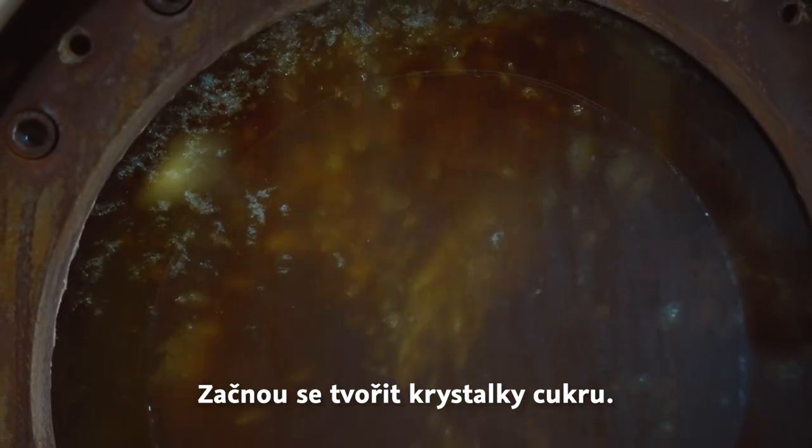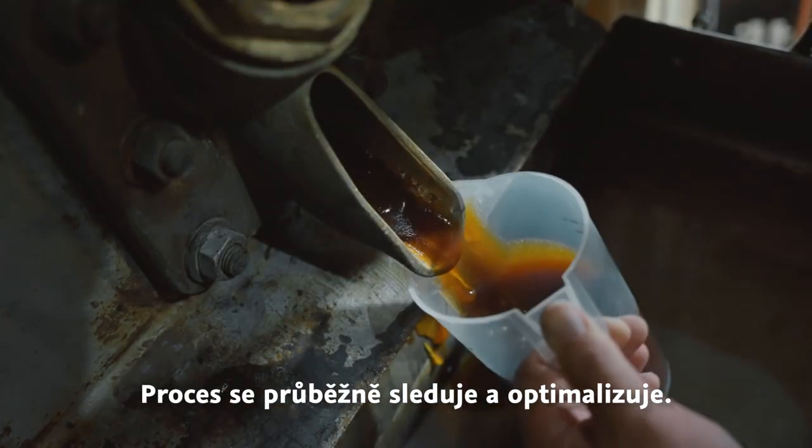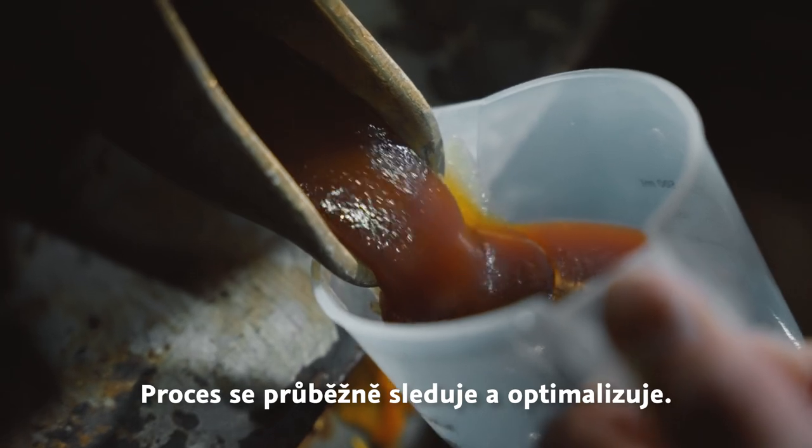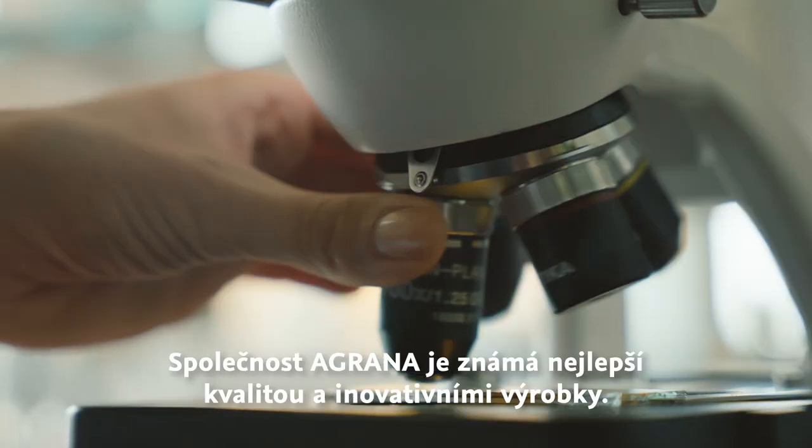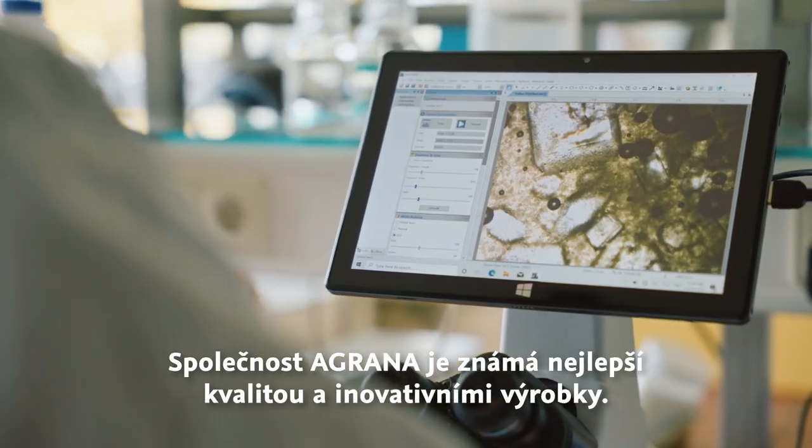As less and less humidity remains, sugar crystals start to grow. Our laboratory continuously monitors the production process and optimizes it for high-end results and less energy consumption. We are committed to delivering the best product in the most sustainable way.